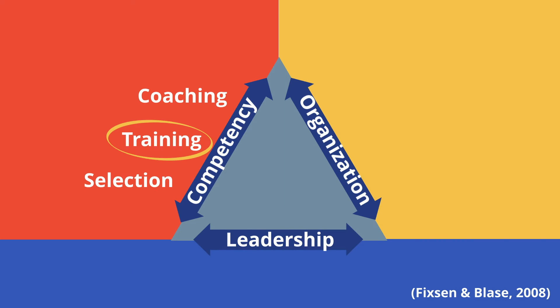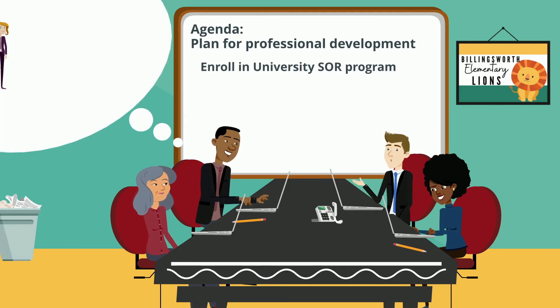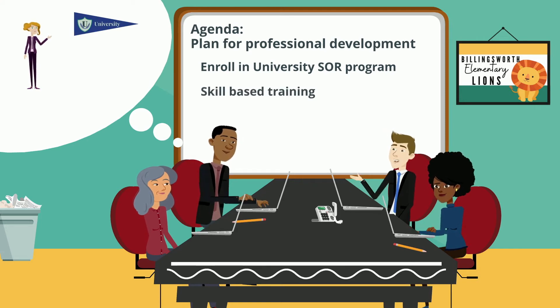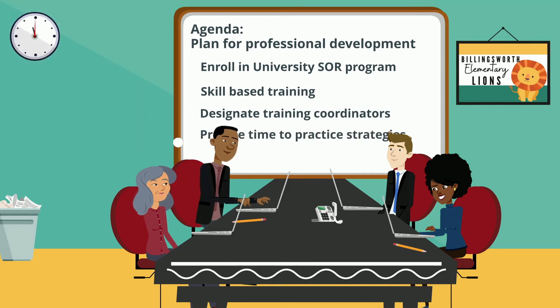Next, the team focused on planning the professional development. The district offered to pay for professional development on the science of reading through a local university for two semesters. The team designed a system for skill-based training that included designating people to be accountable for coordinating the quality and timeliness of the training, ensuring that the trainers from the local university included opportunities for teachers to practice the new strategies with feedback, and incorporated the use of training data for improvement.